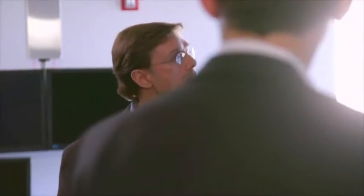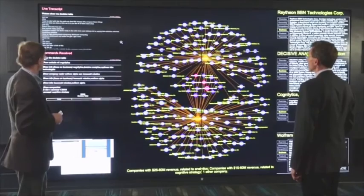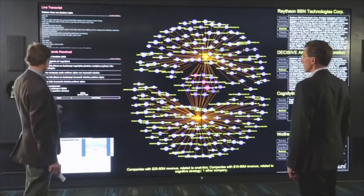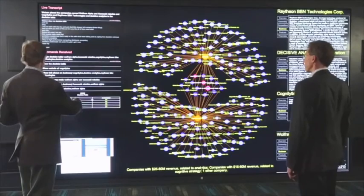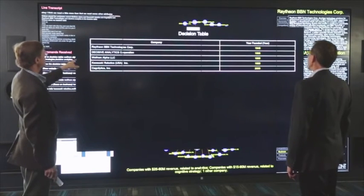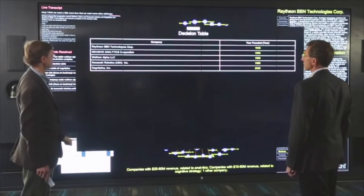Beautiful. Let's see what we think of these — dive a little deeper and compare. Watson, show me a decision table. Here is a decision table that will enable you to compare companies side by side. Watson, place the companies named Wolfram Alpha, Kawasaki Robotics, Cognolitics, Raytheon BBN Technologies, and Decisive Analytics in the decision table.